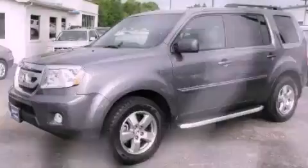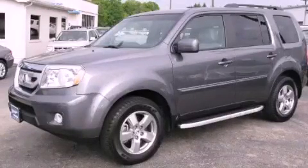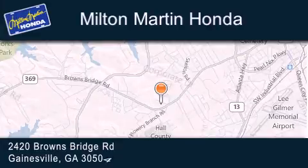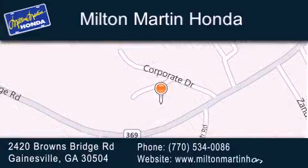Contact us today to arrange your test drive. Milton Martin Honda is located at 2420 Browns Bridge Road in Gainesville. Our goal is to exceed all of your expectations to ensure that you'll return for future visits.